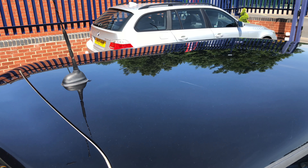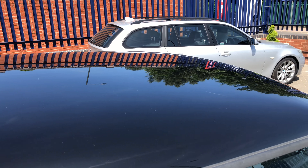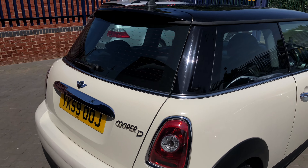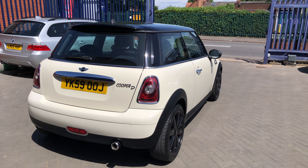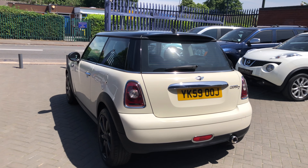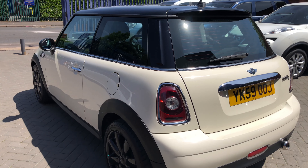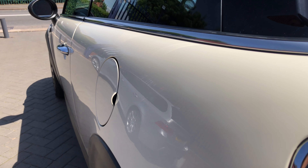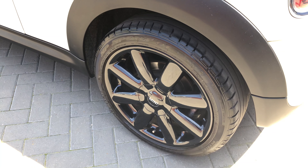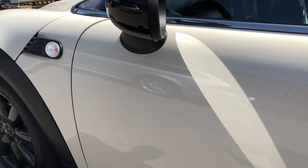I'll show you the gloss black roof. This looks lovely against the white. And on to the passenger side — there you'll see, mirrors the driver's side again, there's no dents, no scratches or any marks. Really is in lovely condition, this car.